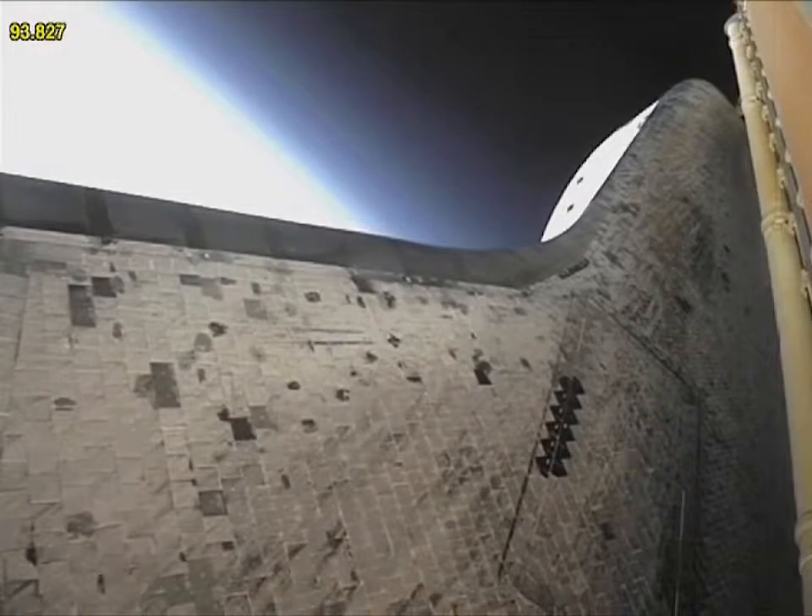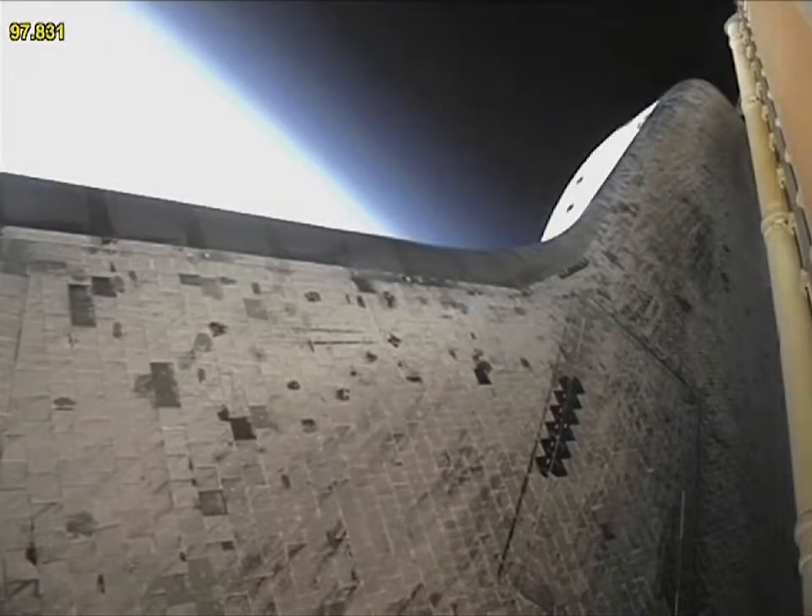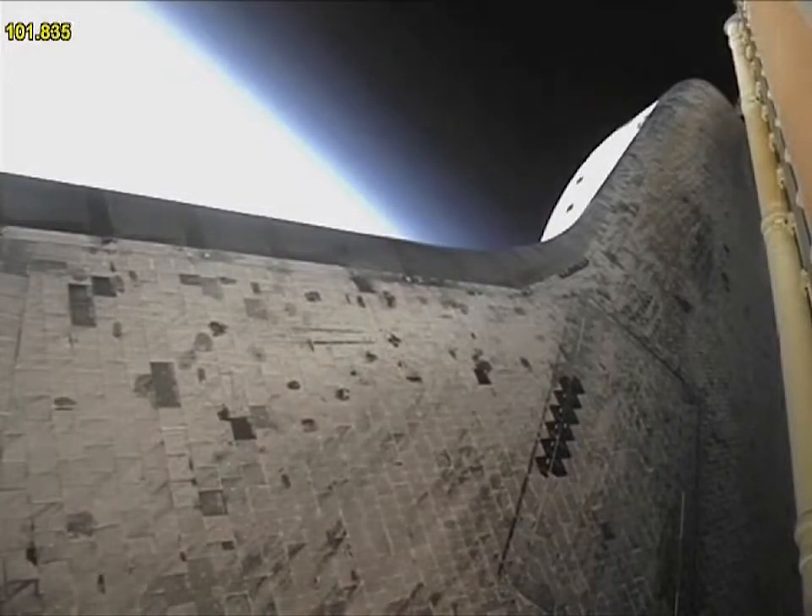Atlantis now 15 miles in altitude, already 16 miles downrange from the Kennedy Space Center. One minute, 40 seconds into the flight. Atlantis flexing its muscles one final time.